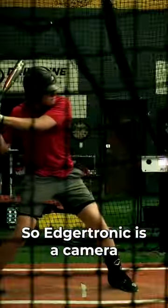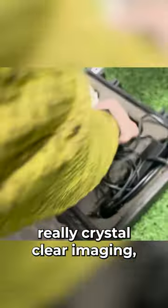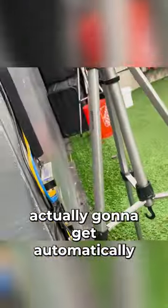Today is Edger day. The Edgertronic is a camera that goes super slow motion with really crystal clear imaging, and it's actually going to get automatically uploaded to all of our guys' track profiles the next morning. There's Luke, just getting the camera dialed in, making sure it's good to go.